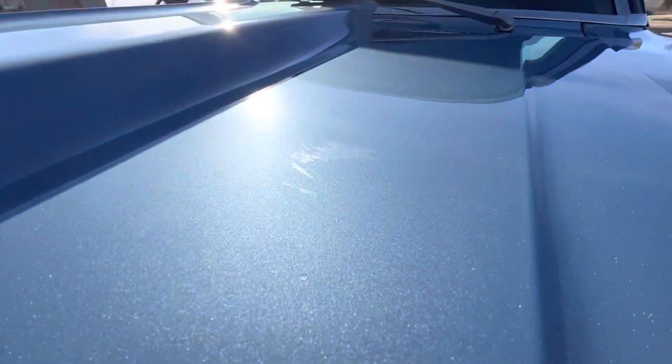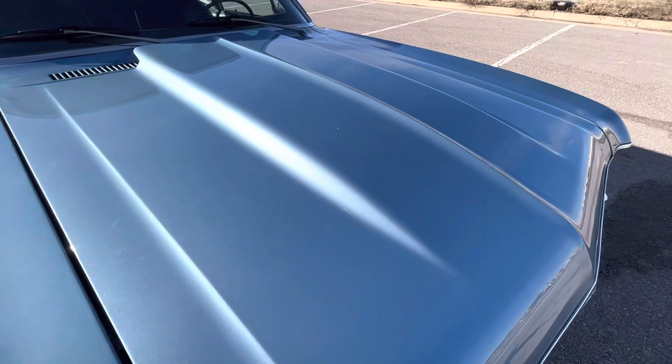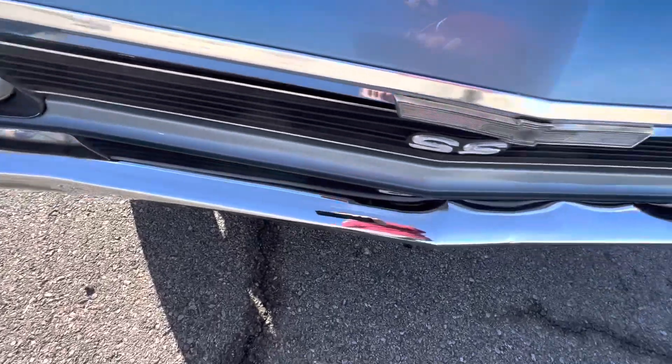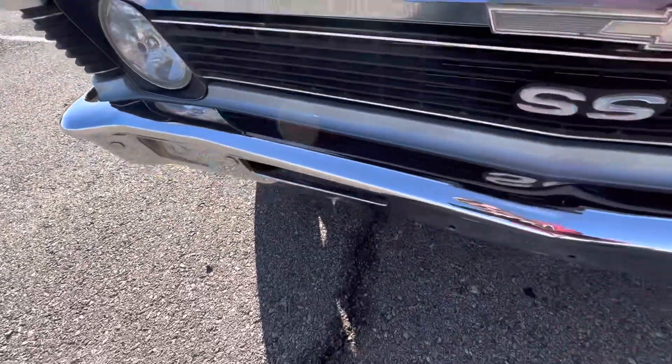We've got a small blemish there on the hood and a small rock chip there. The chrome all looks really, really nice on the bumper and the trim pieces here look really good.